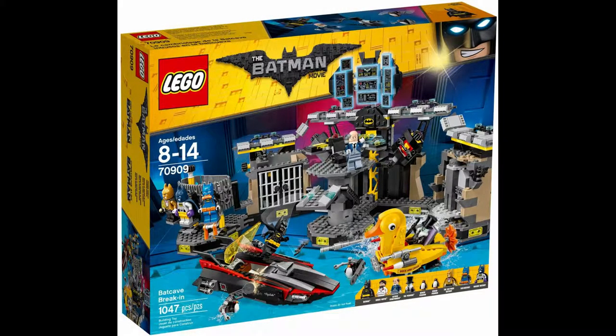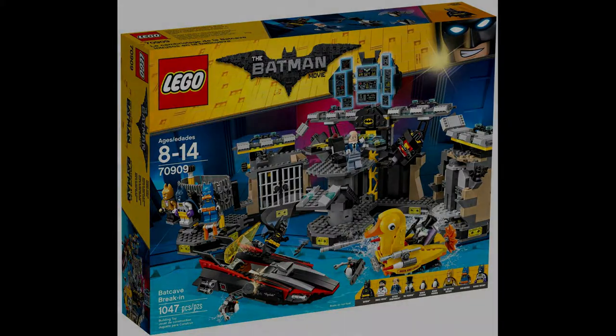For this entry, I've decided to put two of the Lego Batman Movie sets from 2017. The first is Lego set 70909 Batcave Break-In. It has 1,047 pieces, went for $100, and has seven minifigures and two penguin figures. These minifigures are Batman, Bruce Wayne, Alfred, three of the Bat suits, and the Penguin.